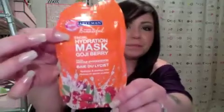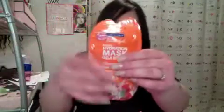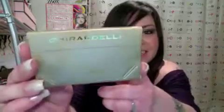The next thing I'm pulling out is a Freeman Feeling Beautiful facial hydration mask with goji berry — it hydrates and soothes skin. That's a pretty nice sample size. This is what you'd be able to buy at Target for like a dollar thirty-nine.